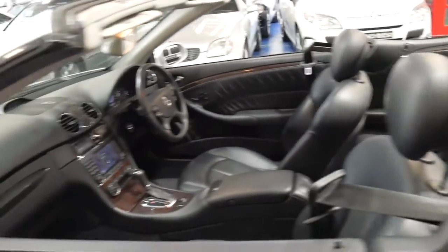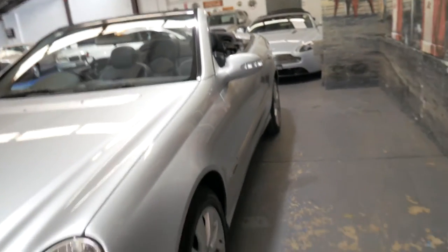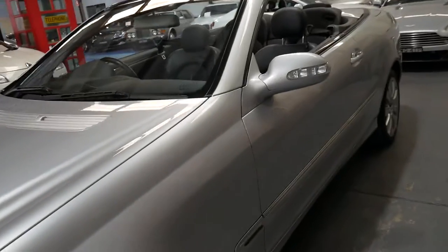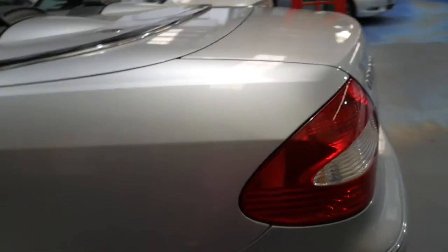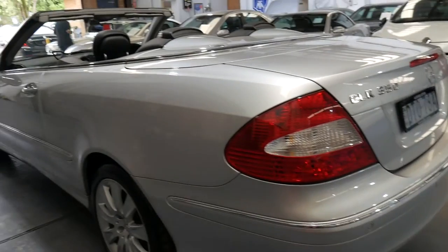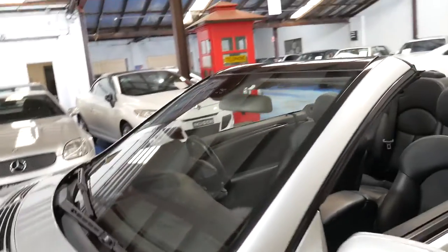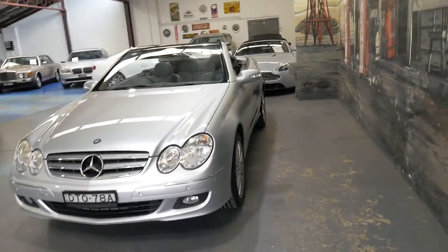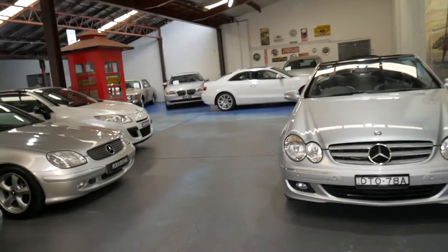If you've been looking for a CLK 320, 350, 500, or 240 — whatever — this is one you should come and have a look at. It's in particularly good condition inside and out, with great logbook history. It's silky smooth, engine mounts are very good, and the gearbox changes gear smoothly. It really is a very nice example of the 209 series. If you have any specific questions, please give us a call — my name's Phillip and you can contact us on 02 9569 9999. We're only 15 to 20 minutes from Sydney CBD and we can also help you out with finance if you'd like to finance the vehicle. Thanks for watching and we look forward to hearing from you soon.